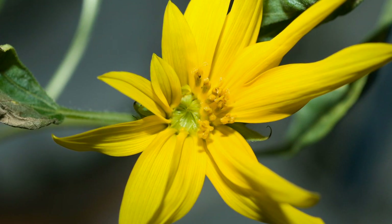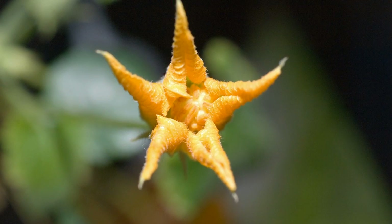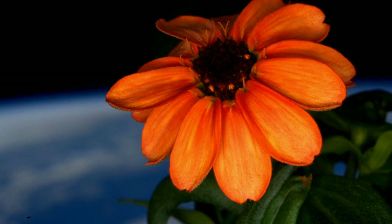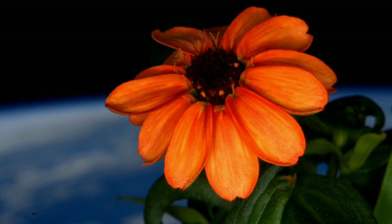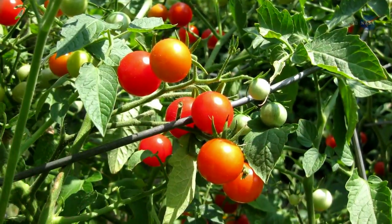Flowers have appeared in space before, with NASA astronaut Don Pettit growing a sunflower and even writing a blog from the point of view of his space-grown zucchini flower. This current study will be used to help with the next flowering plant experiment in 2017, when astronauts will try out their green thumbs attempting to grow tomatoes.